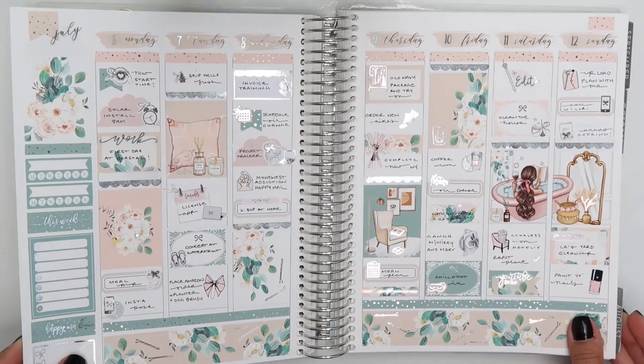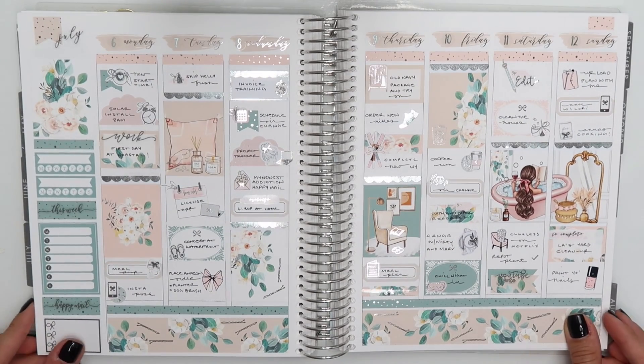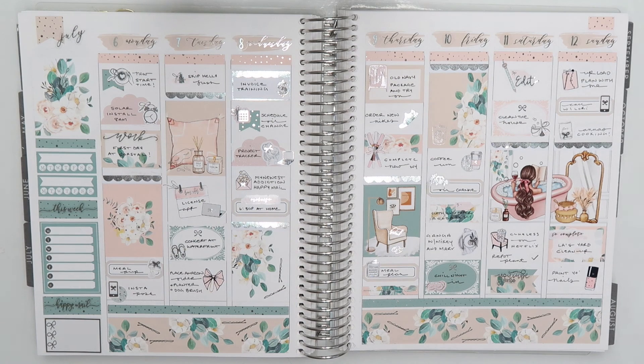And this is everything all completed and filled out — so stunning. I love this kit. The colors are so beautiful. I hope you enjoyed this video and I will chat with you all in my next one. Bye everybody!